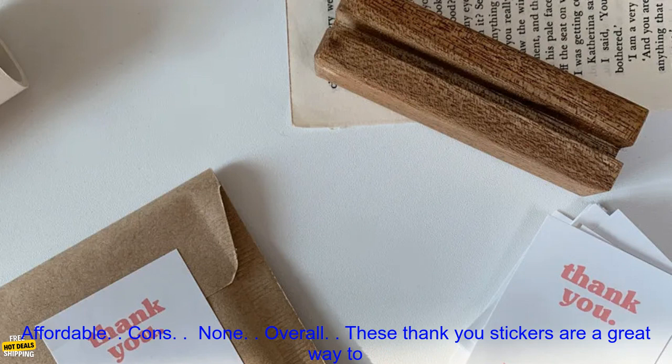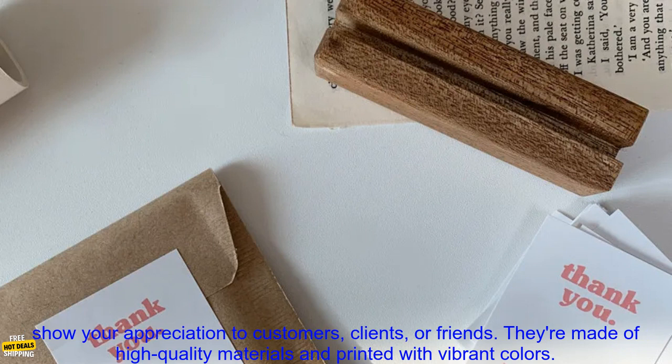Pros: High quality paper and printing. Strong adhesive. Adhesive is repositionable. Great for a variety of uses. Affordable. Cons: None.